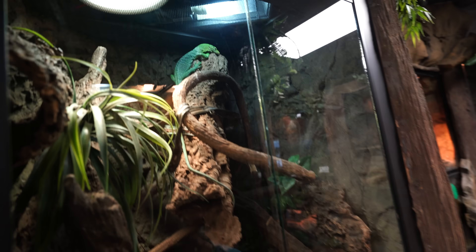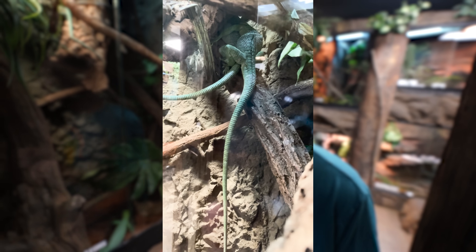Guys, you're never gonna believe what happened yesterday. These are my green tree monitors, and yesterday, for the very first time, we saw them actually breeding, which is just absolutely incredible.